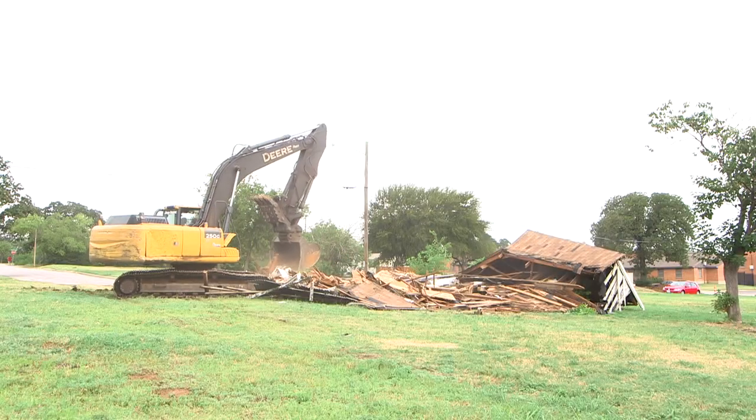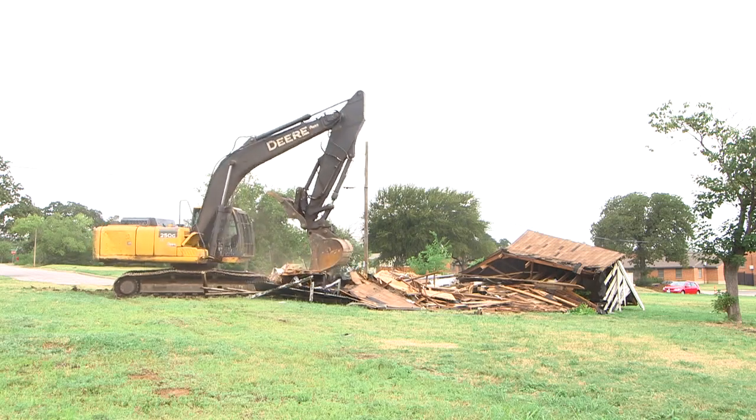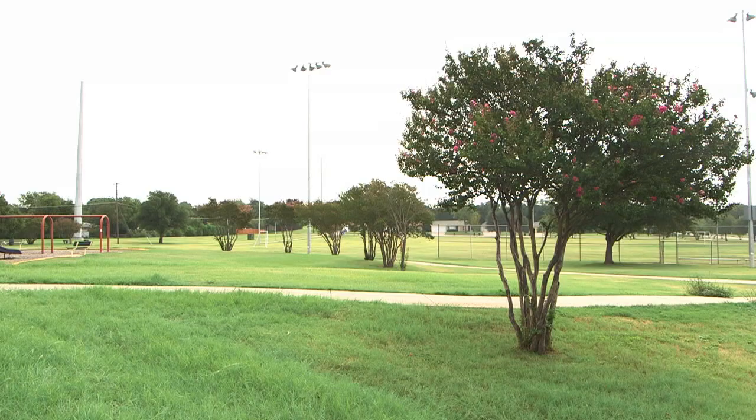This is one of 84 properties Fort Worth Housing Solutions has purchased for new single-family homes. Two Eastside parks are getting a facelift.